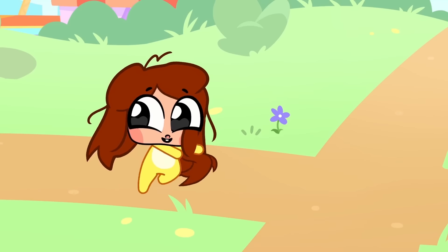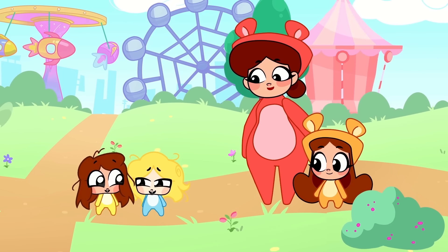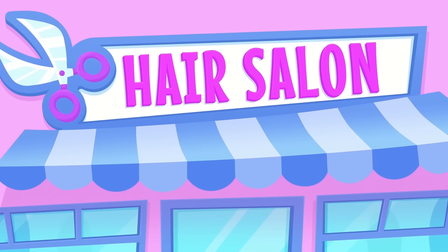Wow! Look at Billy and Dilly's long locks! Billy looks like a hairy monster. Mom, they need their hair cutting. Yeah, they're off to the hair salon.